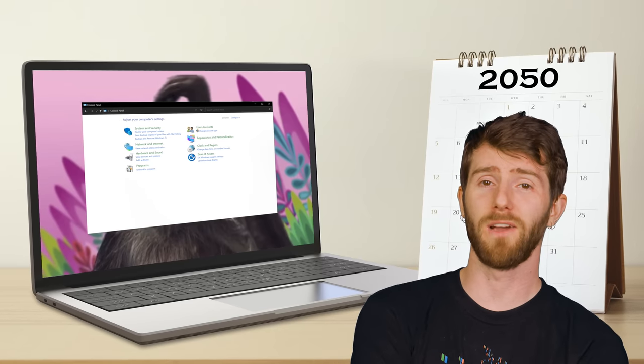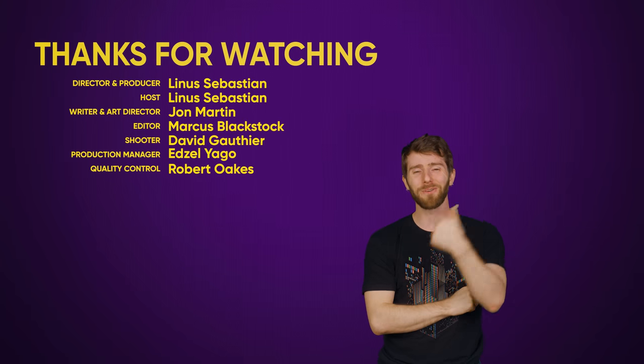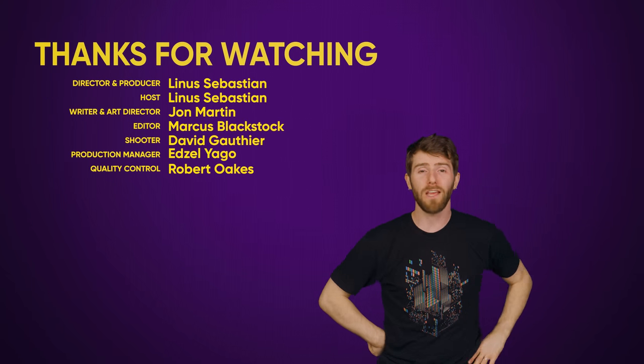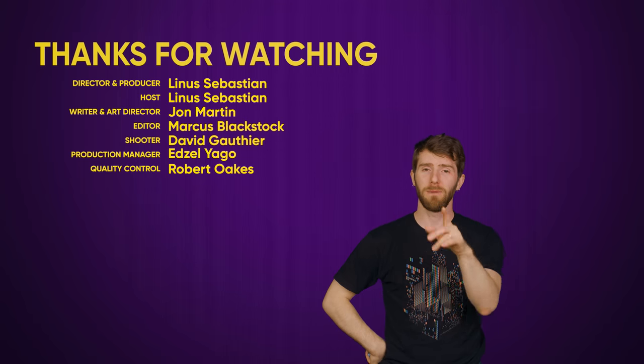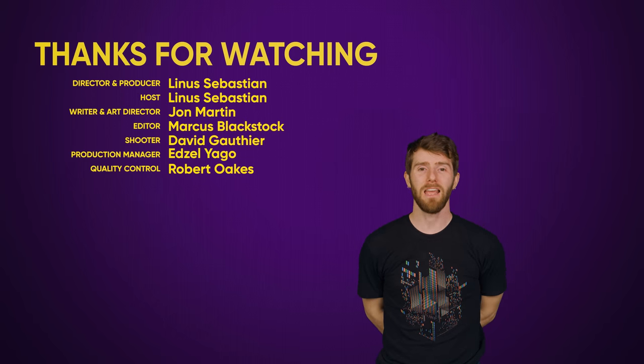Part of me thinks the Control Panel is going to find a way to hang on until, like, Windows 20. If you guys like this video, click like. If you didn't like it, well, there's that button too. If you have a suggestion for a future Fast As Possible, leave us a comment. Maybe let us know your favorite mismatches down below. And subscribe.